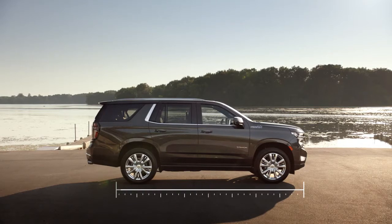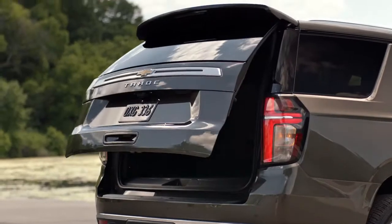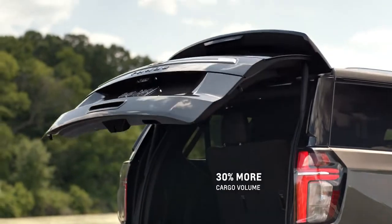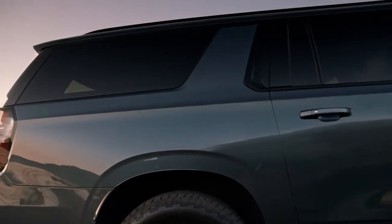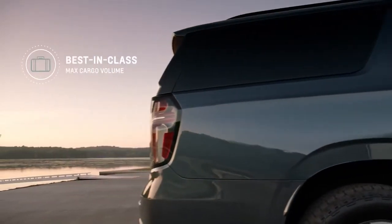We really worked on interior efficiency. Even though we've increased the length of the Tahoe by just 4%, we got a 30% improvement at maximum cargo so that you have the opportunity to get as much in there as you possibly can. Suburban has lengthened by about 1%, giving us best-in-class cargo room.